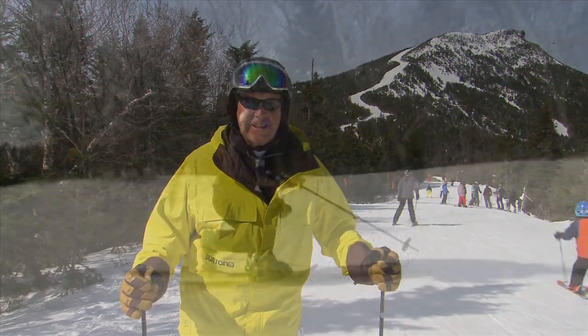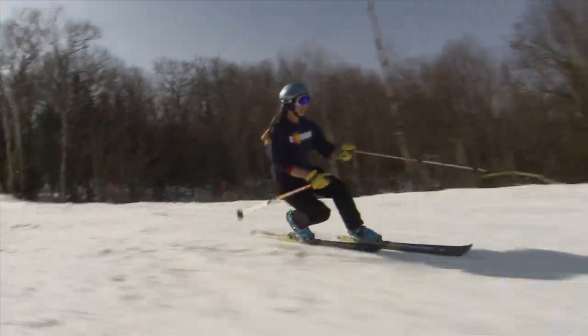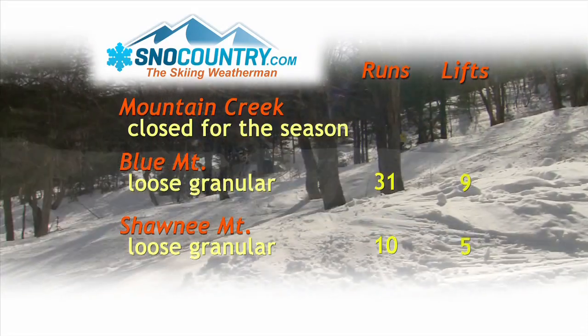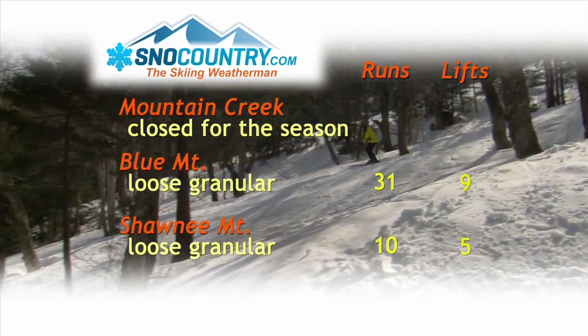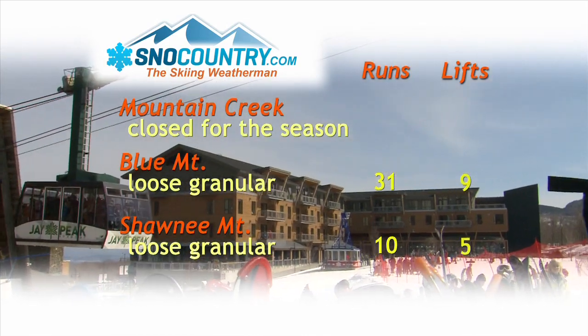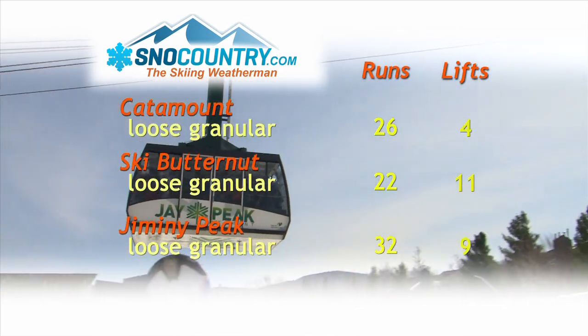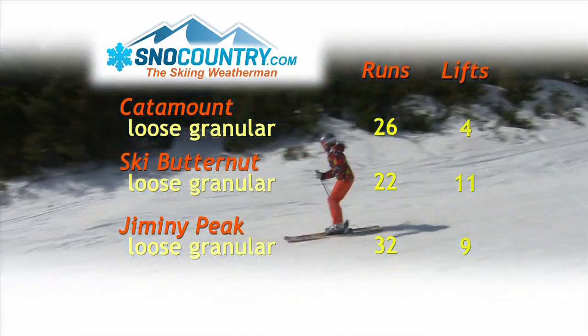Jay Peak has managed to get 300 inches of snow this year as well. It's been a warm week across the region, but most open runs are still well-covered with machine-made snow. Mountain Creek has called it a season, but you should be able to make some turns this weekend at Blue Mountain and Shawnee Mountain. The earlier efforts of the snowmakers at Catamount, Butternut, and Jiminy Peak are paying dividends now, and the base snow's hanging in there.